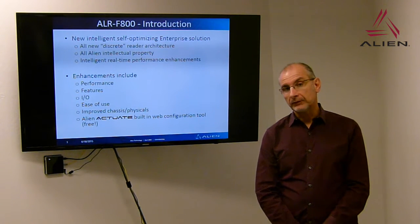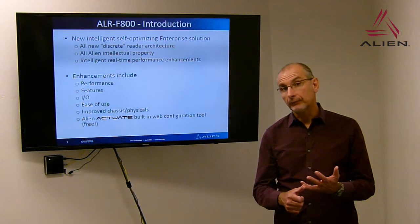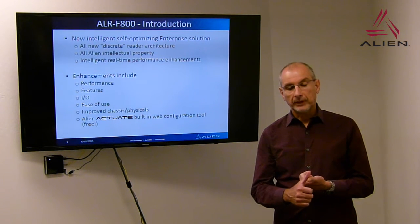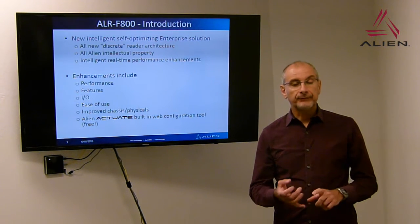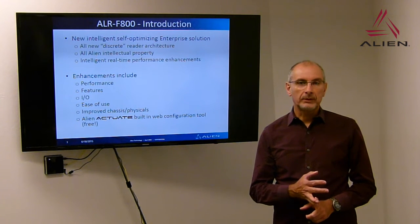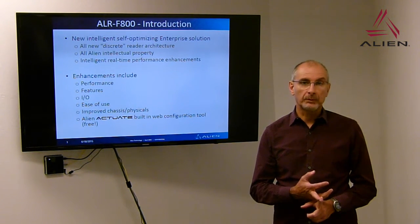We've enhanced everything. We've taken a look at performance, features, I/O, the way people use their I/O, particularly ease of use. We've also looked at the chassis and made it more robust and easier to install. And finally we're introducing Alien Actuate, a brand new web interface which makes the whole device easier to use and install from a software perspective.